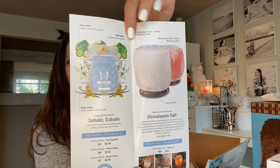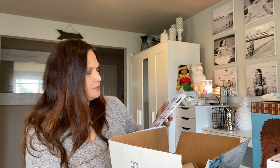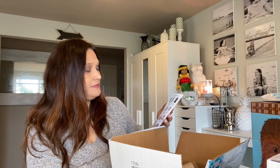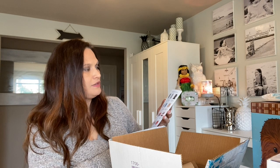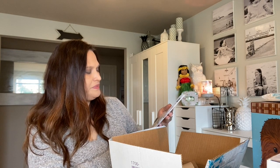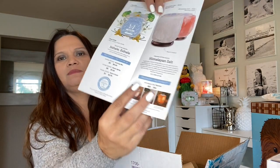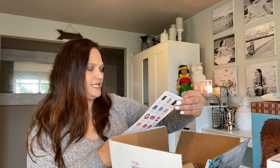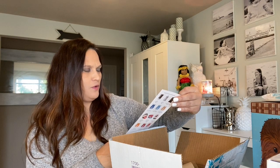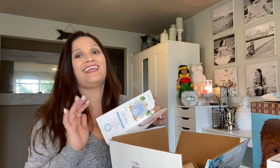The scent of the month is Inhale Exhale. The base notes are solar woods, musk, and vanilla; mid notes are lily, jasmine, and freesia; top notes are apple, salted citrus, and kiwi. The Scentsy bar is $5.40, room spray is $7.20, scent circles are $2.70, and the warmer is regularly $60 but $54 in January.